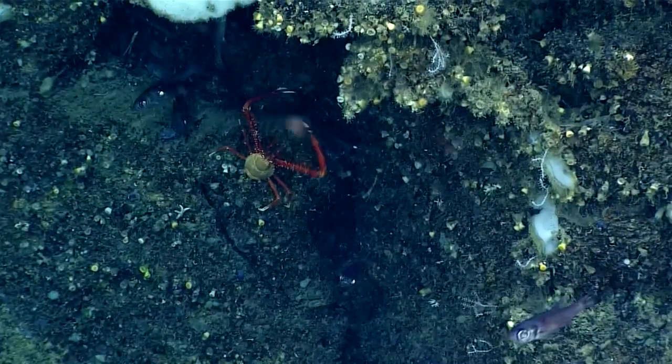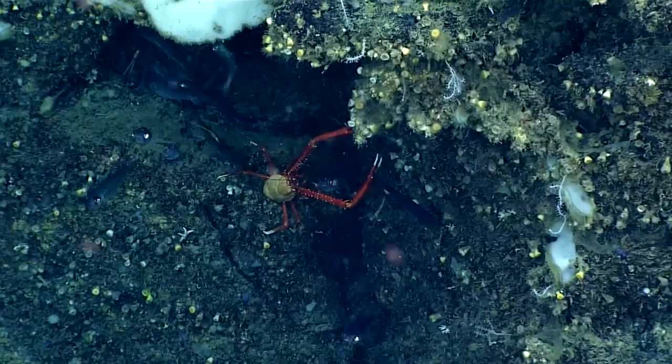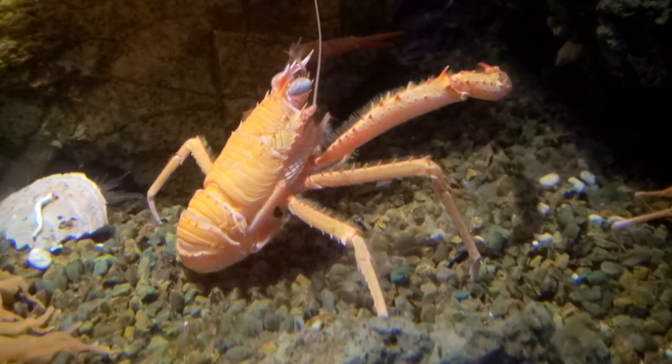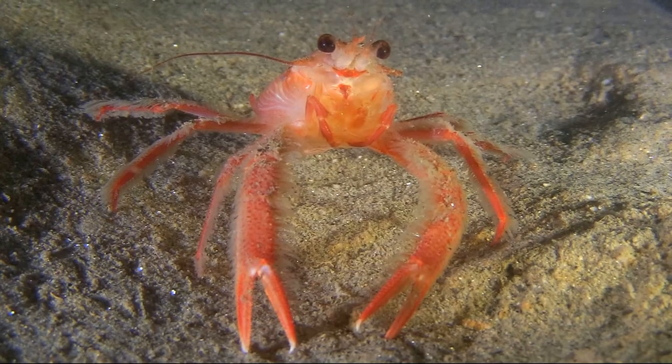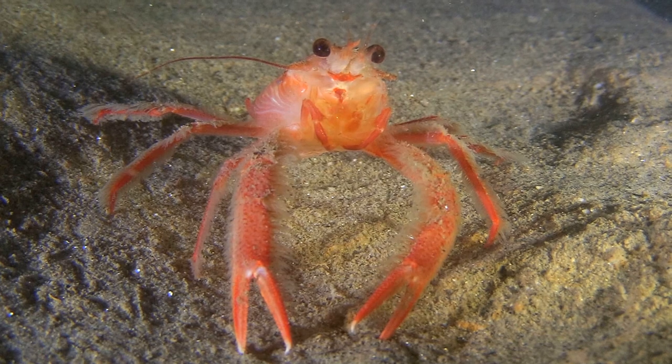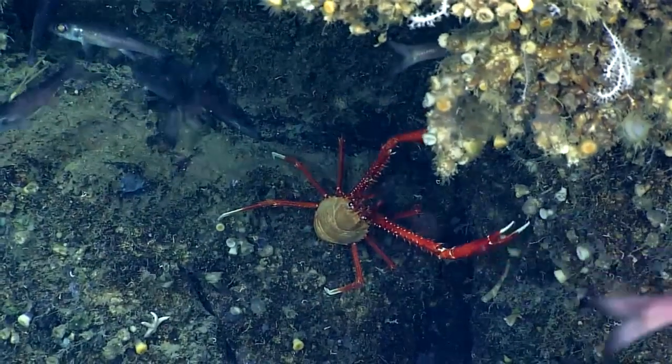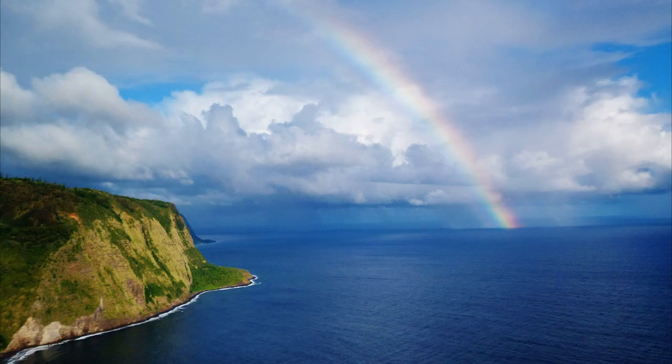Some feed on small crustaceans or cephalopods in the water column. Squat lobsters lay eggs that hatch into free-swimming larvae. Larvae feed on plankton. Some species are commercially important and sold as food for humans. Many fish prey on squat lobsters.